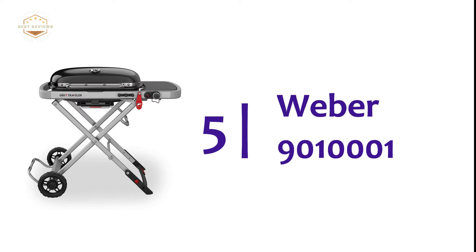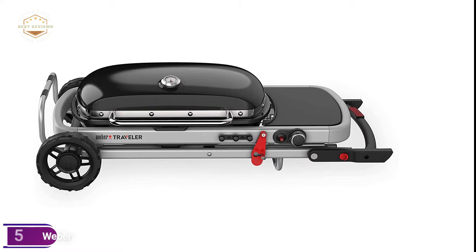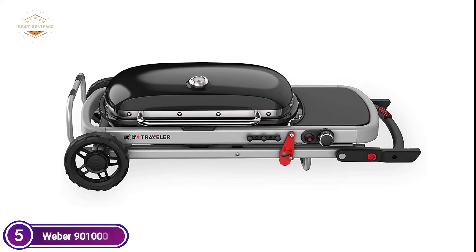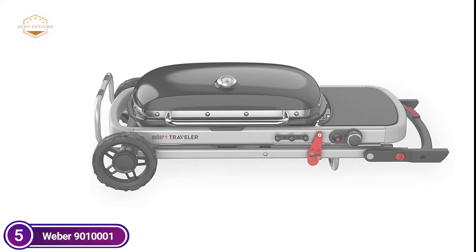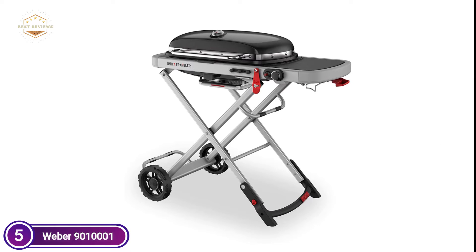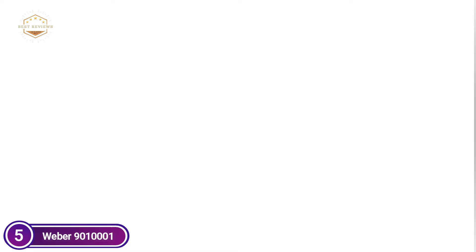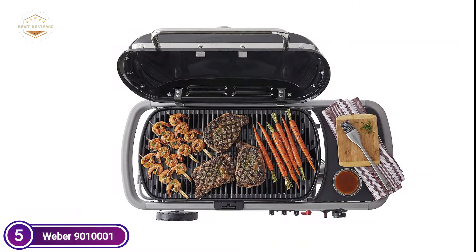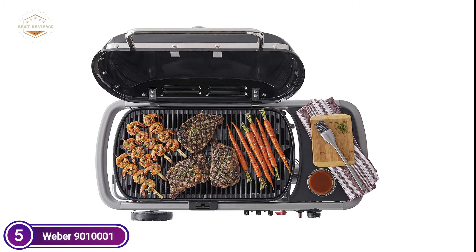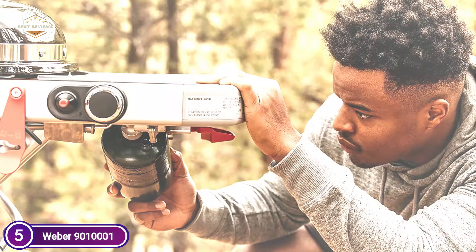Starting our list at number 5, the Weber 9010001. Specifically created to maximize the use out of every gas tank, the 16-ounce propane tank can be connected to the grill, or you can use an adapter hose to connect to an even larger tank. The slim design and fold make the process of storing and traveling as easy as possible. The traveler occupies a small area in the garage and can easily be tucked away into the trunk of an automobile.